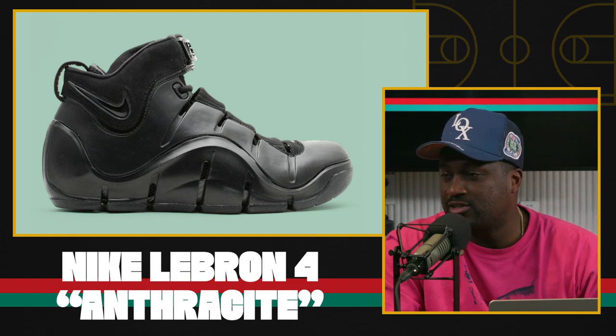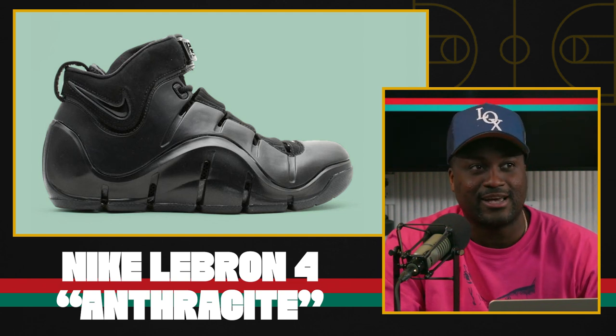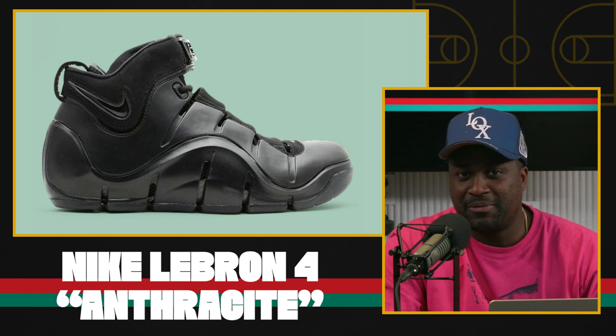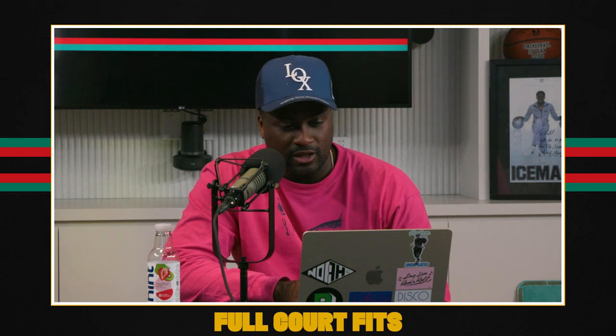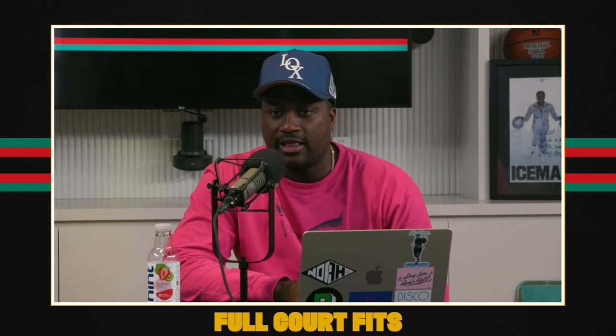And the price — Lord have mercy. $240 retail. I mean, do these people think we're made of money? Anyway, holiday of 2023. LeBron 4 Anthracite.